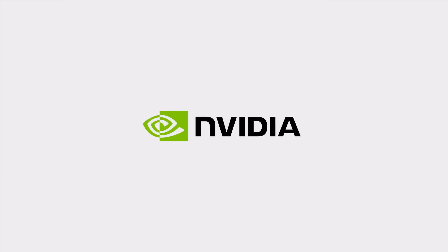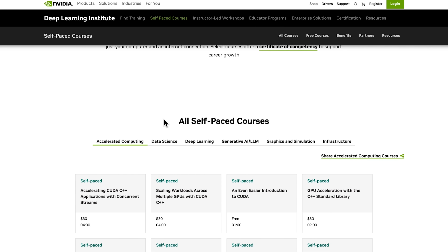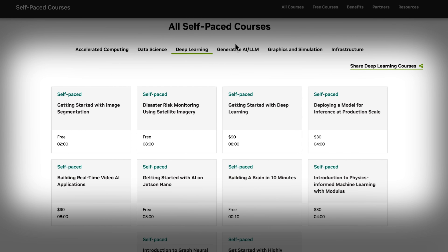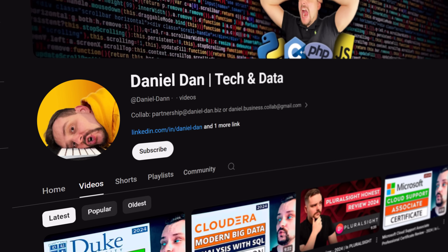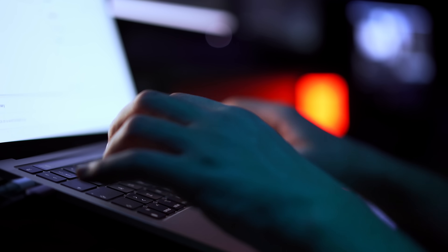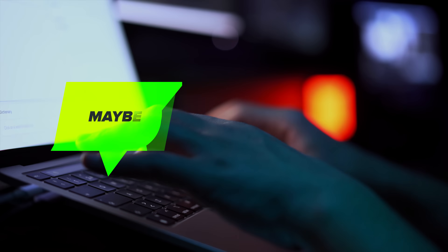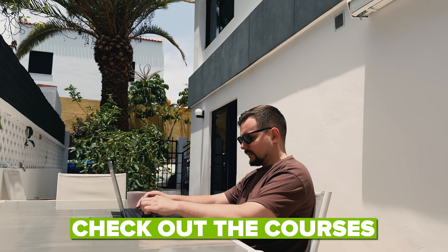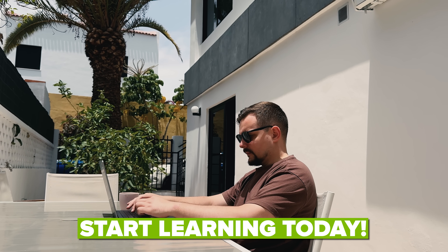I'm super excited to share some amazing news: I've partnered with NVIDIA to organize a special holiday giveaway just for you, my awesome subscribers. Here is how it works — to enter, all you need to do is pick one of NVIDIA's self-paced courses, whether free or paid, and complete it. Once you're done, come back to this video and drop a comment letting me know which course you took. It's that simple. It's a great way to learn something new, dive into the world of AI, and maybe even win something cool this holiday season. So what are you waiting for? Check out the courses, grab one that interests you, and start learning today. Good luck, everyone — I can't wait to see your comments.